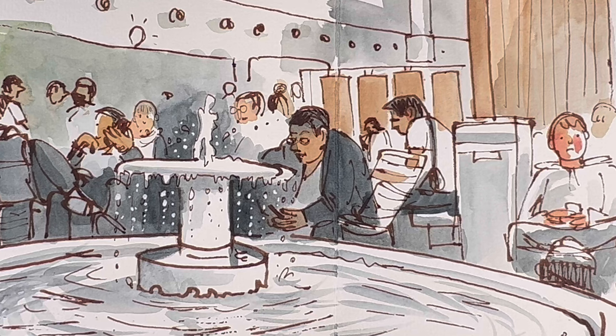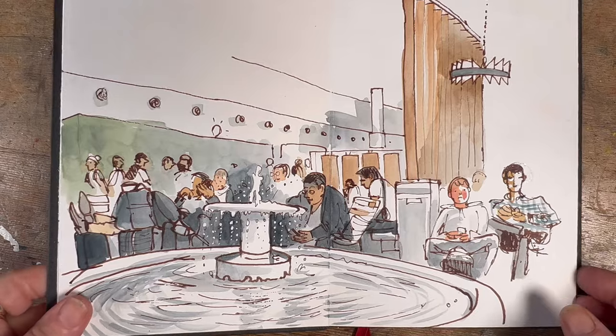I really enjoyed drawing that little bit of fountain in the middle as well. If you look closely, you'll notice that I really darkened up the background behind the fountain, then left some areas white, and I used my white gel pen to get those little dots of water — it's very effective.